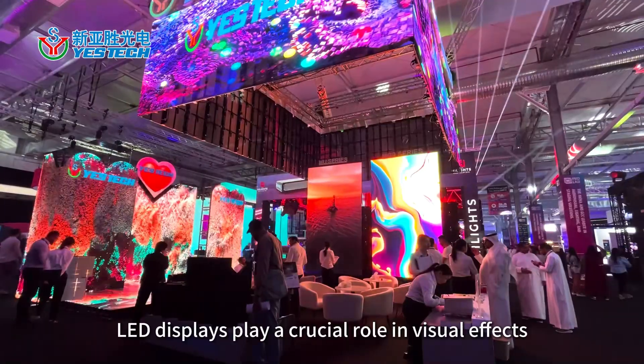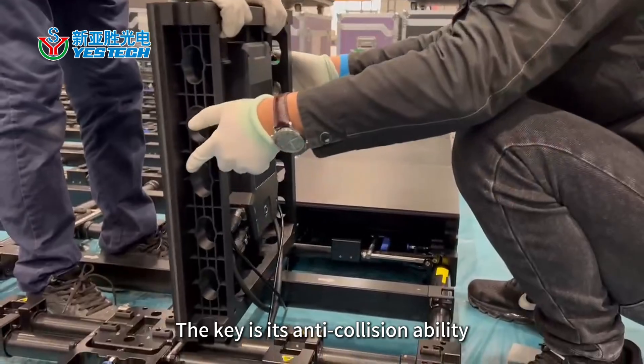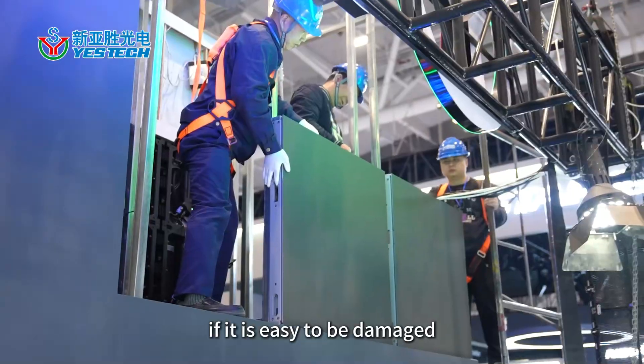To host a grand event, LED displays play a crucial role in visual effects. The key is its anti-collision ability — it not only affects the installation, but also leads to high maintenance costs if it is easy to be damaged.